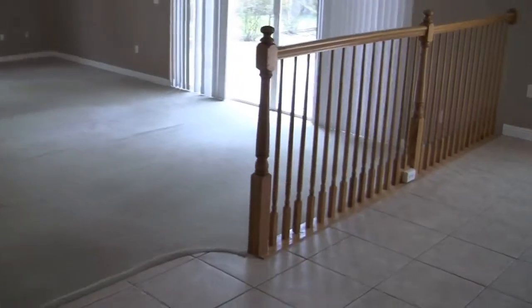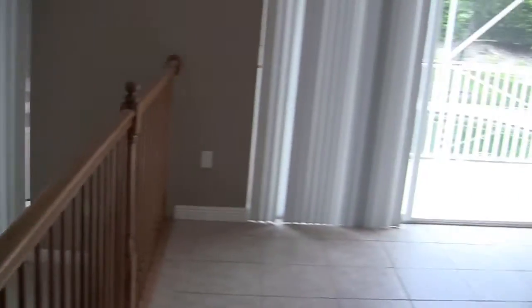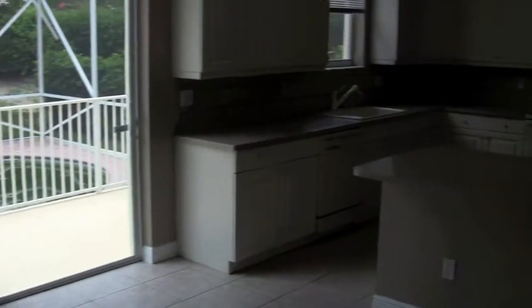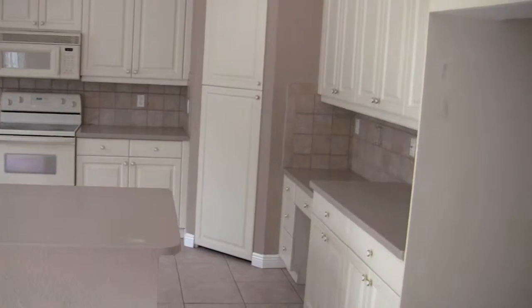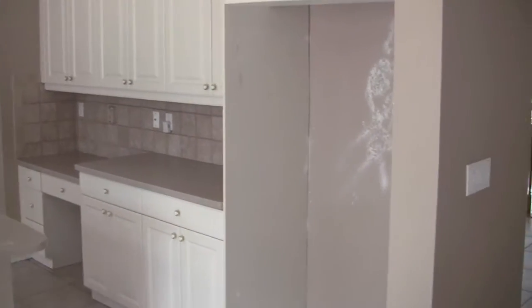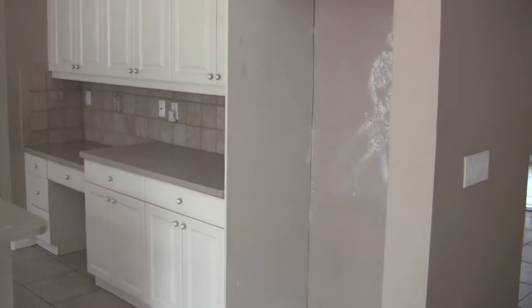Overall the house is in pretty good shape, but it's definitely going to take some work to get back up to speed — paint, carpet, some minor maintenance issues. You are also missing some of the appliances: washer, dryer, refrigerator.